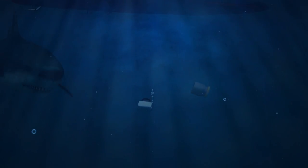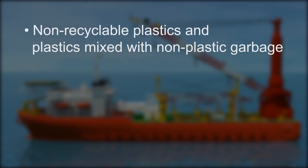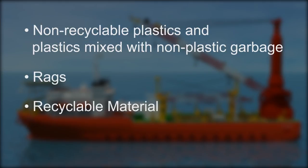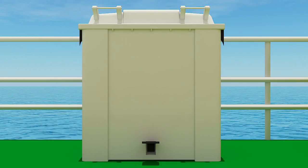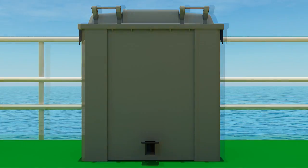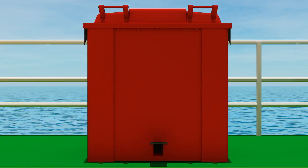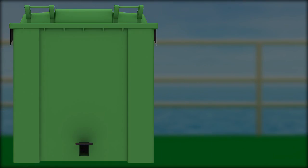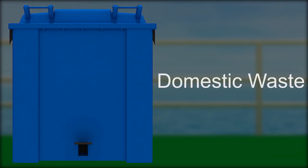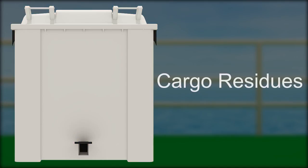Considering what may be discharged into the sea, garbage is divided into four types: non-recyclable plastics and plastics mixed with non-plastic garbage; rags; recyclable material; and hazardous substances. Colour-coded receptacles are available at various locations: Red – Plastics; Green – Food waste; Blue – Domestic waste; Grey – Cooking oil; Yellow – Operational waste; White – Cargo residues. It is your responsibility to separate and dispose of garbage as per the colour code.